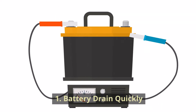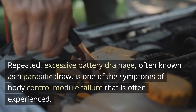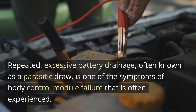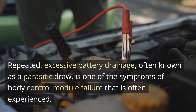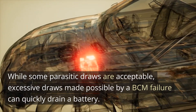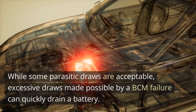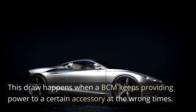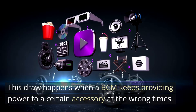1. Battery Drain. Repeated, excessive battery drainage, often known as a parasitic draw, is one of the symptoms of body control module failure that is often experienced. While some parasitic draws are acceptable, excessive draws made possible by a BCM failure can quickly drain a battery. This draw happens when a BCM keeps providing power to a certain accessory at the wrong times.